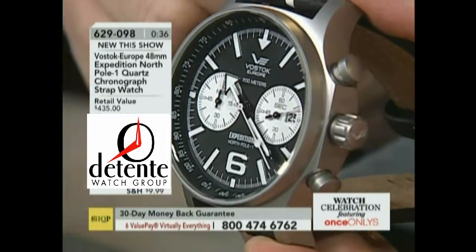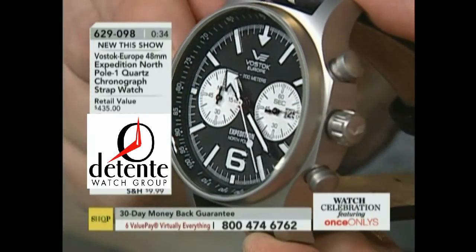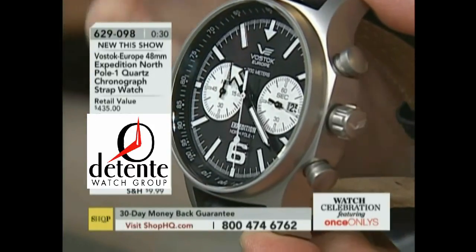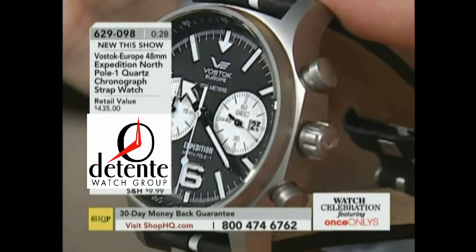Again, you've got the bead-blasted case. I had several people ask me: is this titanium? No, this is not — it looks like it has that titanium look, but you're getting surgical-grade stainless steel.